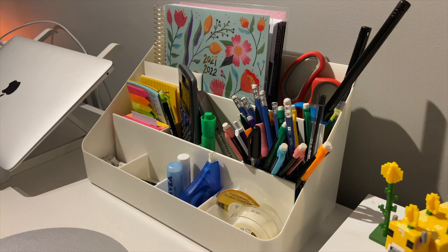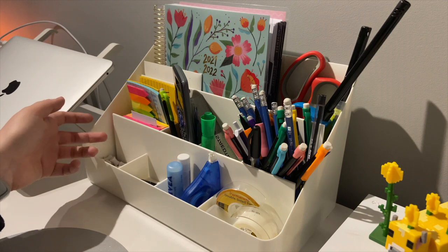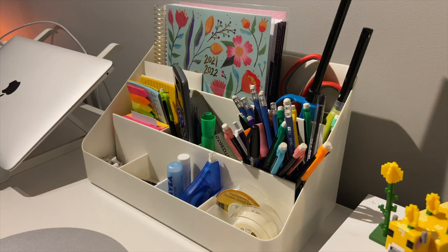Next I have my desk organizer from Staples — it's by the brand Poppin. It holds a lot of stuff, though it looks a bit messy. I have my calculator, ruler, chapsticks, whiteout, double-sided tape, regular tape, push pins from Poppin, my planner, lighters for candles, and pens and pencils. I usually keep more in there but a lot is in my pencil case. I like the color and the compartments, but I'm thinking of finding something different.